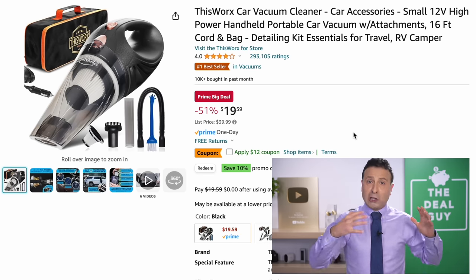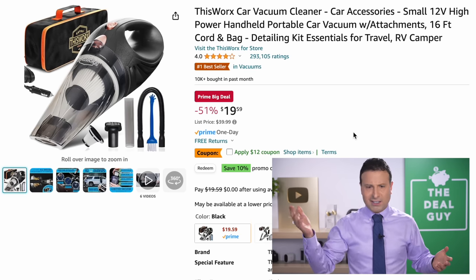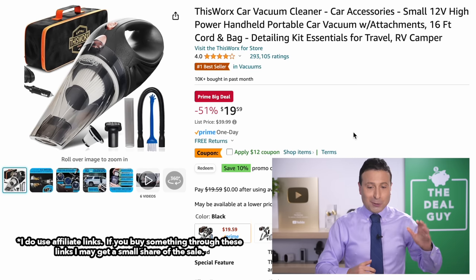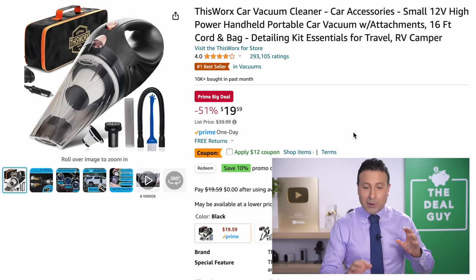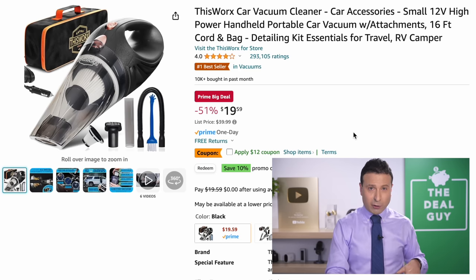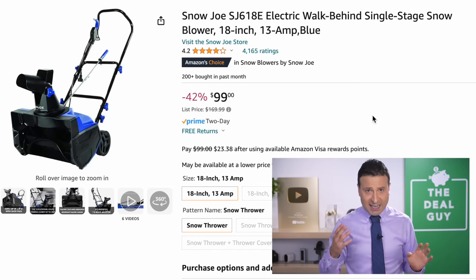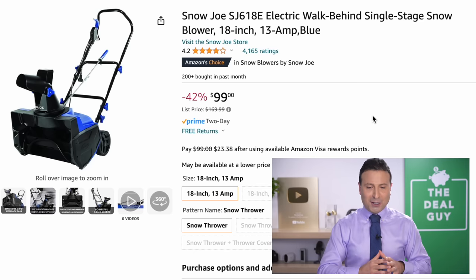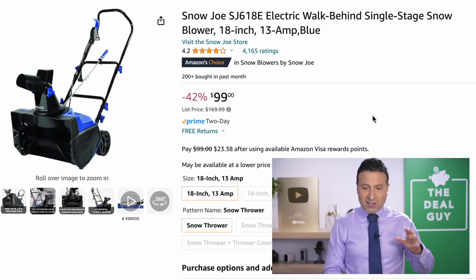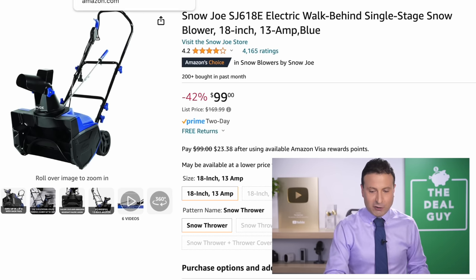I do expect some larger scale TV deals on the second day of this October Amazon Prime Day Big Deal Days — whatever it's called. The $8 price on this well-rated car vac when you apply the $12 coupon is amazing. There may be an additional 10% off coupon. Not everyone gets the same coupons, and the prices could change at any instant, but the $100 price of this walk-behind Snow Joe single stage snowblower is awesome with a 42% price drop.